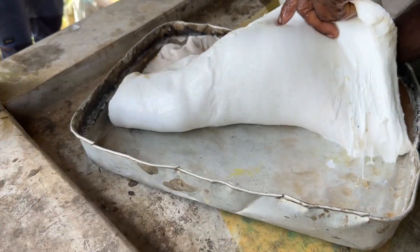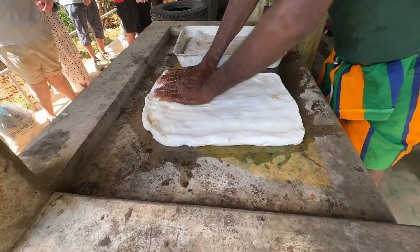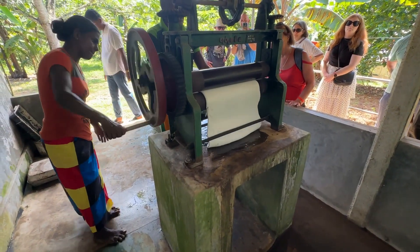Then a demonstration of how they used the latex harvested from the rubber trees and then set it, removed the moisture, and finally put it through a wringer to create the final product, which they then lay up to dry before they sell it.